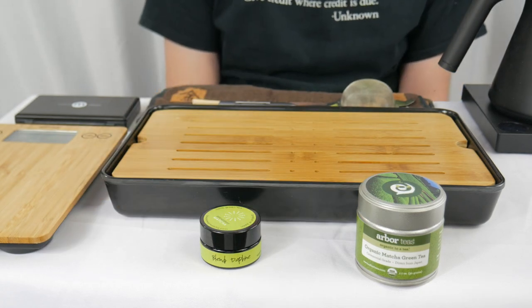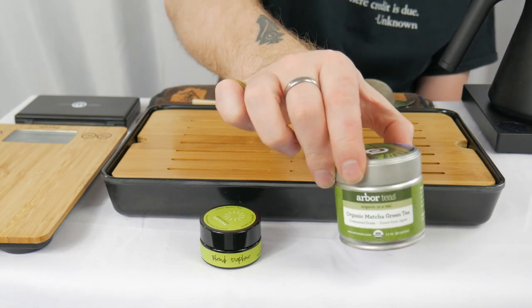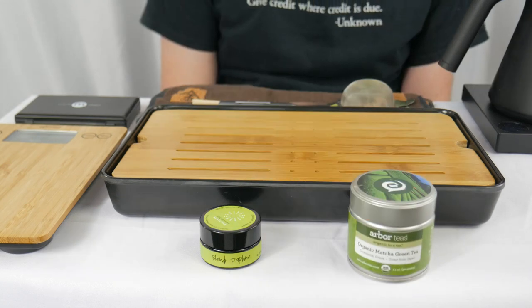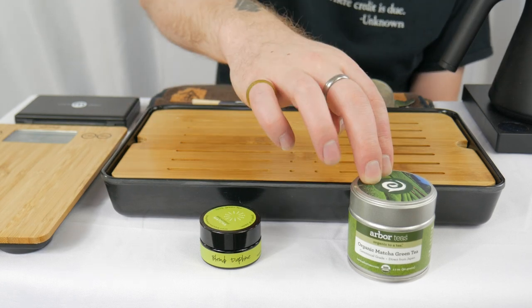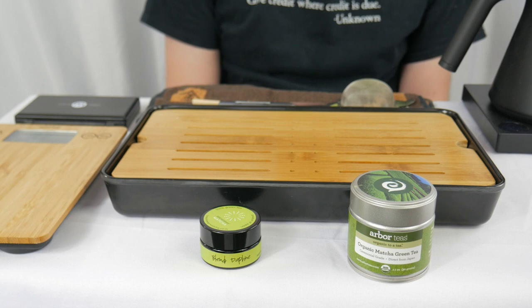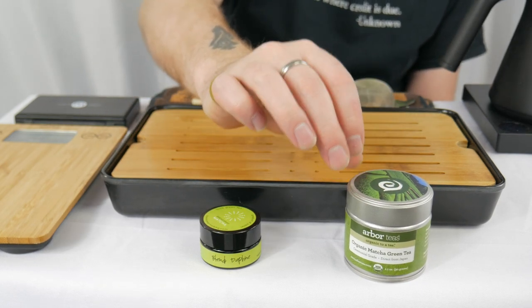Starting with the Organic Matcha Green Tea Ceremonial Grade from Arbor Tees — one thing I noticed is that it is the exact same container that we saw from Upton Tea, which makes me wonder if they are both sourcing from the same supplier and just labeling it for their individual companies. Not only is it the exact same container, but the name is also that utilitarian 'Organic Matcha Green Tea Ceremonial Grade.' Without knowing for sure, I'm like 95% sure that this is the exact same tea that we've already tasted, just from a different seller.